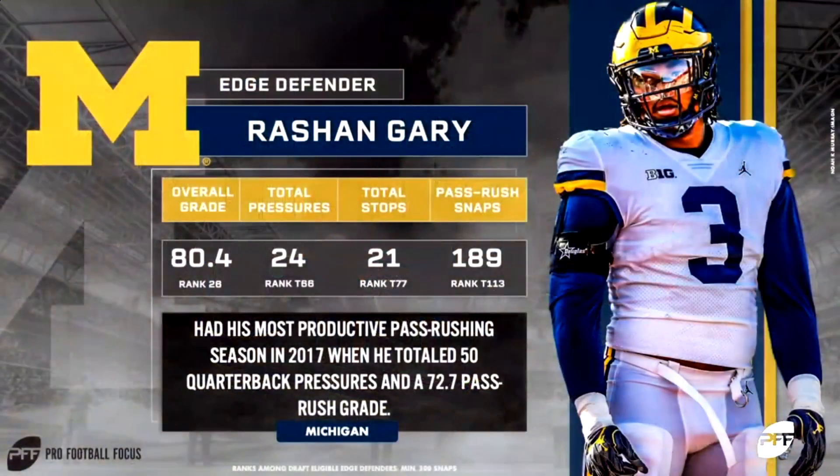Sub-4.64 at 277 pounds is rare, and the only way I can sort of rationalize this pick for them is...